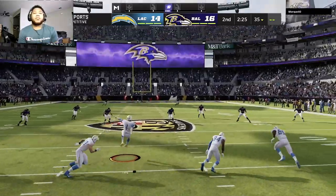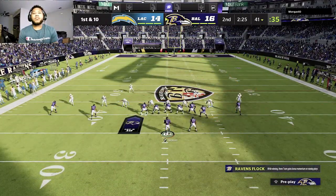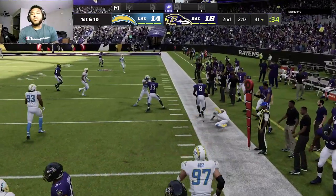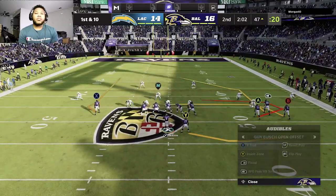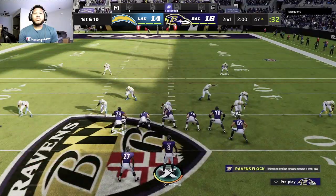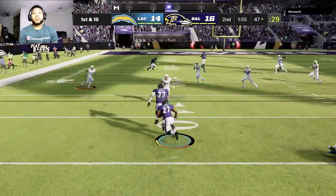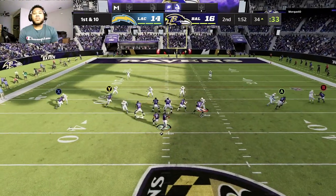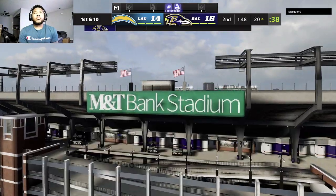Long will kick it away following the touchdown. Baltimore with good starting field position, coming up first and 10 at the 41-yard line. Throwing is Jackson — escaping the pressure right, taking it to the other side of midfield before going out of bounds. A nifty bit of scrambling there — 12 yards. Two minutes remaining in this first half. Jackson finds the open man, Duvernay, and down to the 20 he'll go before heading out of bounds.